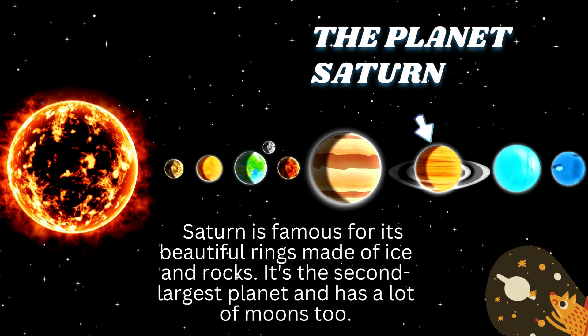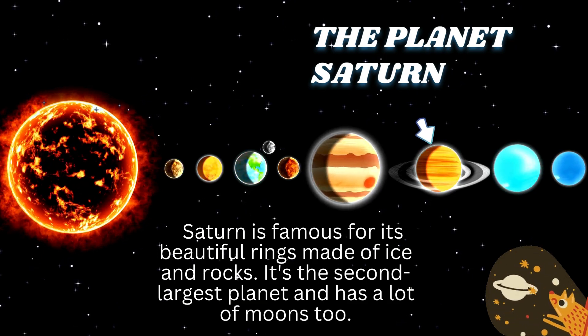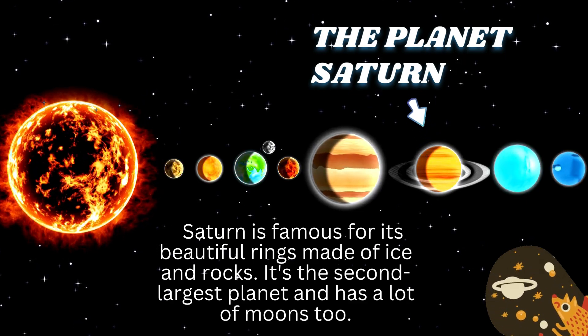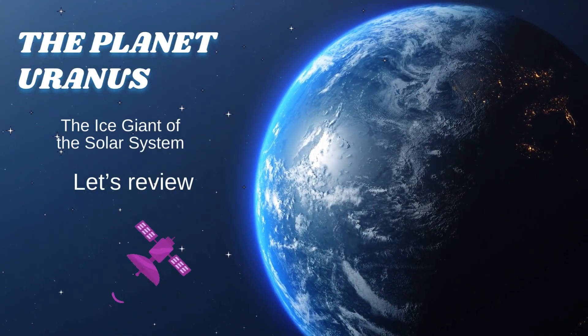Saturn is famous for its beautiful rings made of ice and rocks. It's the second largest planet and has a lot of moons too.